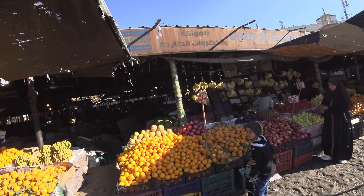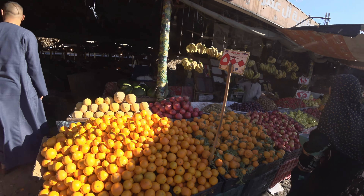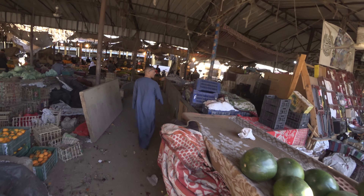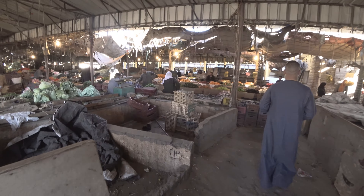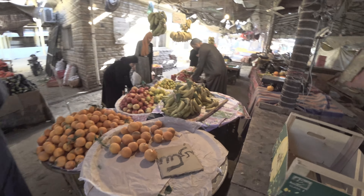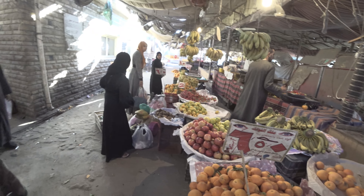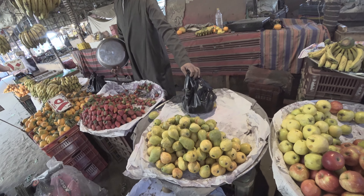Now we're here at the fruit and vegetable market. A kilo of oranges is just 5 Egyptian pounds, which is 20 cents. There are bananas, strawberries — 10 Egyptian pounds for strawberries. I want to buy some strawberries.